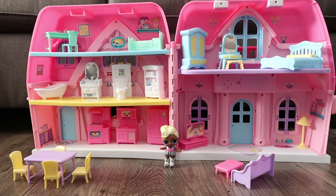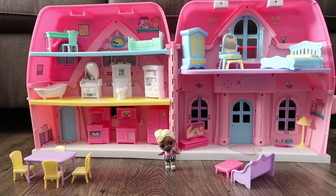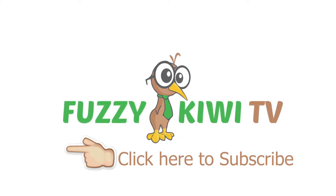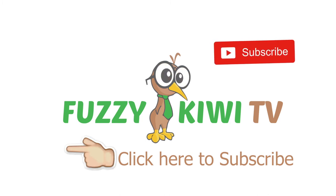That completes the tour of my summer cottage. I had a great time showing you my place. Come back any time to play with me. Don't forget to subscribe and like my channel. Bye! Please subscribe if you like this video and give us a thumbs up. See you on the next video!